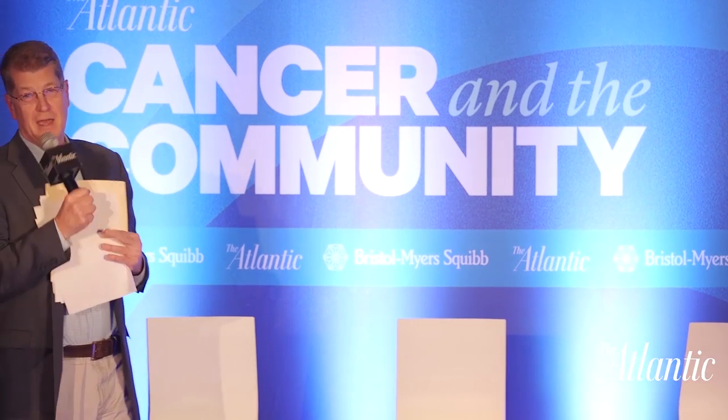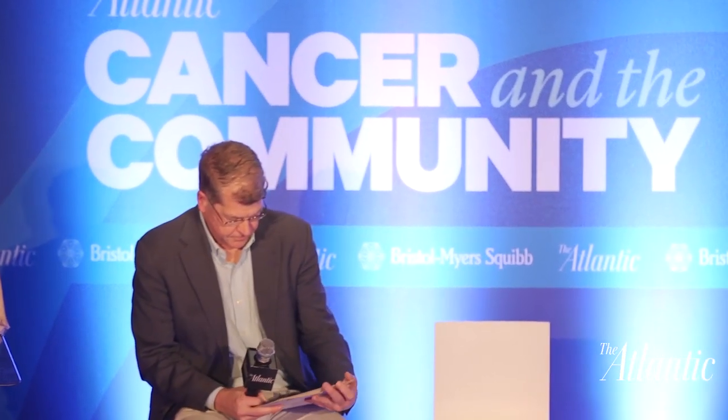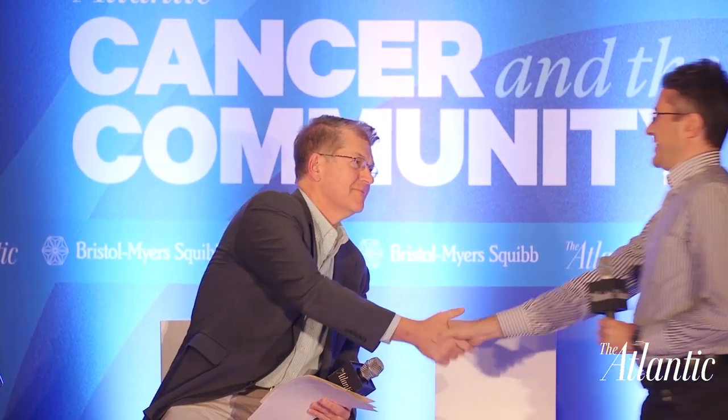And now we'll explore how Microsoft is applying machine learning to cancer care. Please welcome to the stage Antonio Criminisi. He's a principal researcher at Microsoft working on artificial intelligence, medical image analysis, and more. And Steve Clemons is leading the conversation again.